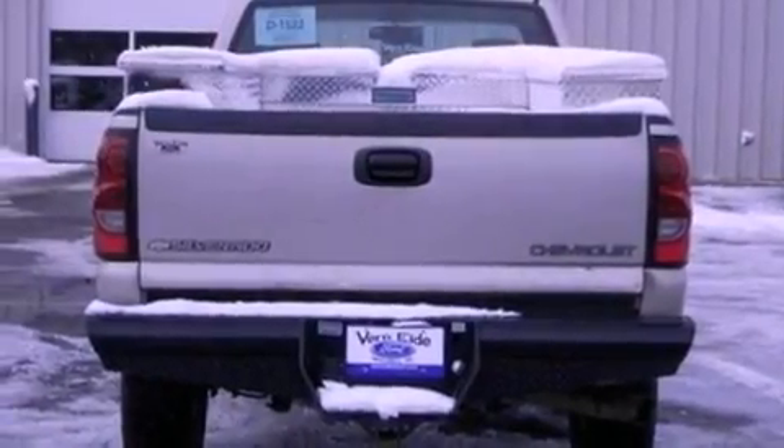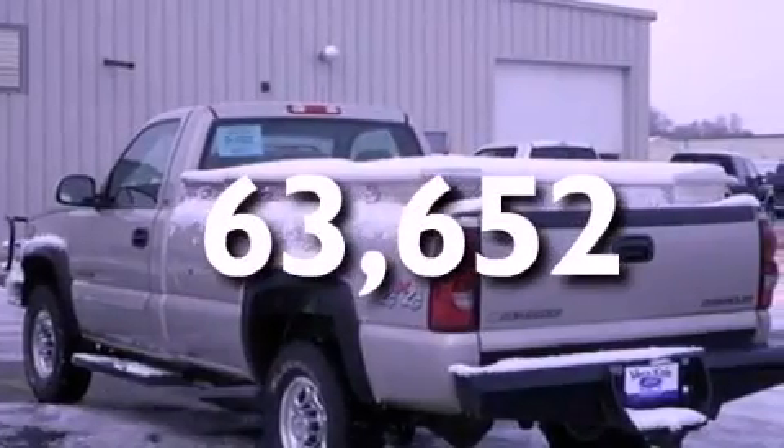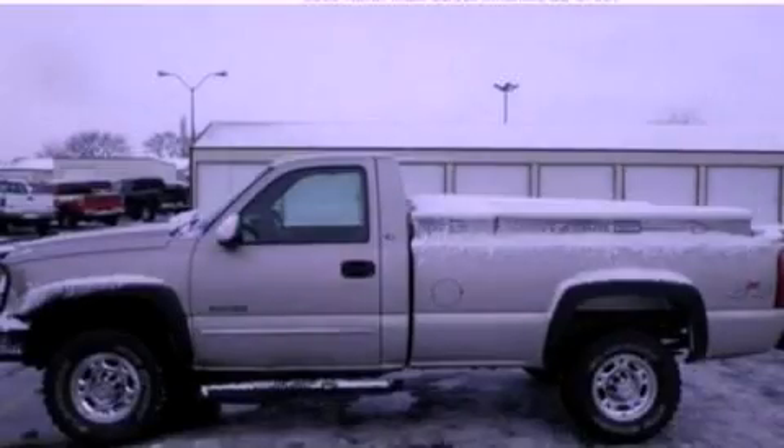It also has an anti-lock braking system, and this automobile has fewer than 64,000 miles on the odometer. Contact us today and schedule your opportunity to see this vehicle in person.